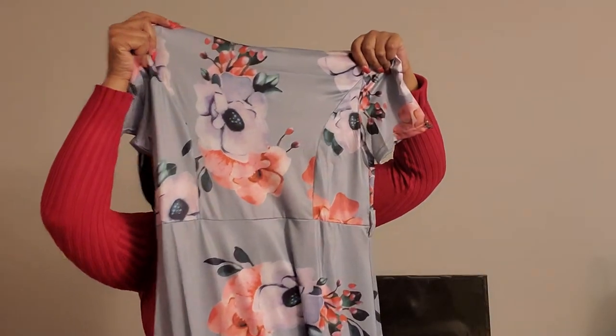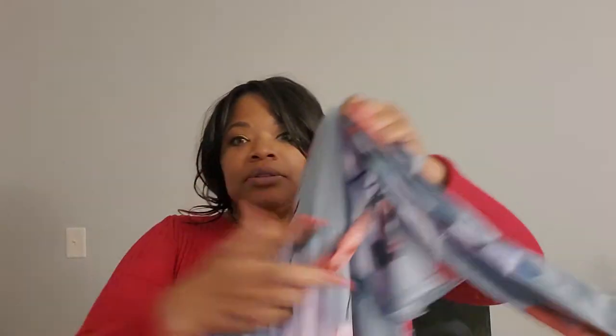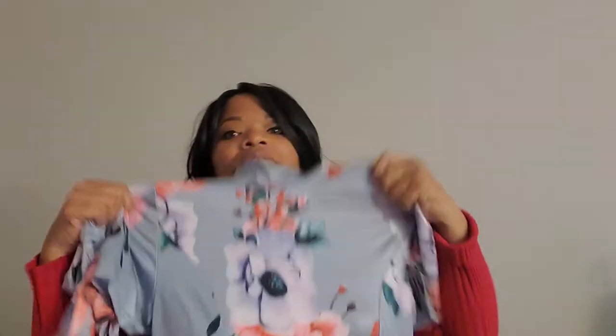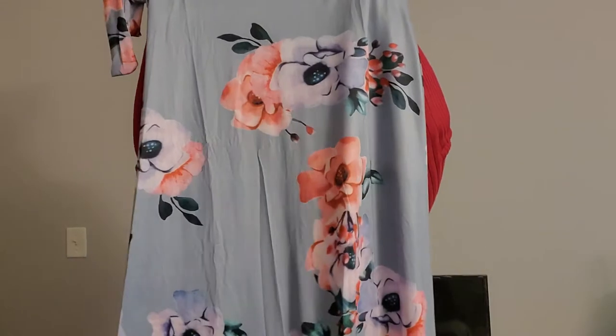This one is even prettier — oh, it zips! But it's cute. Look at that — it has a little tie with it. I didn't realize it zipped in the bag, so that's going to be fun. You would just put this tie around the waist. It is very, very cute — I hope I can wash it properly.